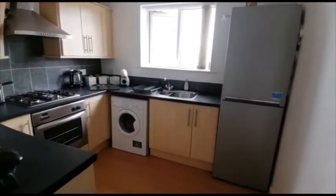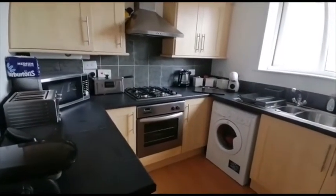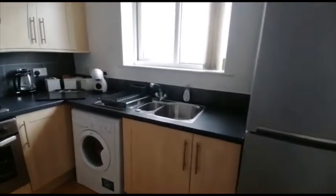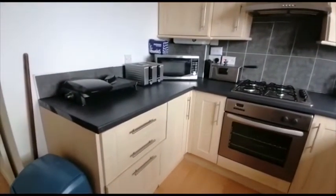Next up is the kitchen. Gas hob, built-in oven, stainless steel sink, and plenty of counter space and units.